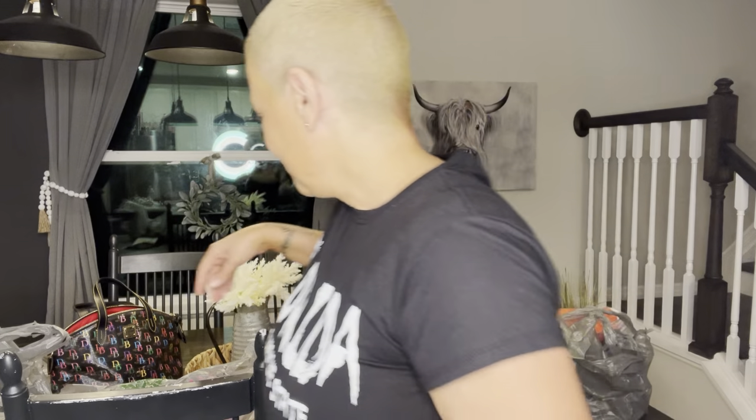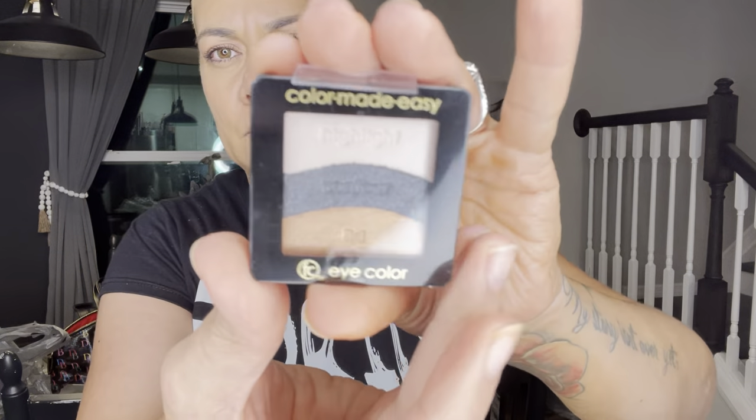I also found this item — it's really nice to just throw in my purse. It's by the Color Made Easy brand — Femme Couture eye color palette. I love the colors; it's something I would actually wear. The gold is cute for your inner corners, and there's a dark blue charcoal too. I thought it was super cute so I grabbed it.